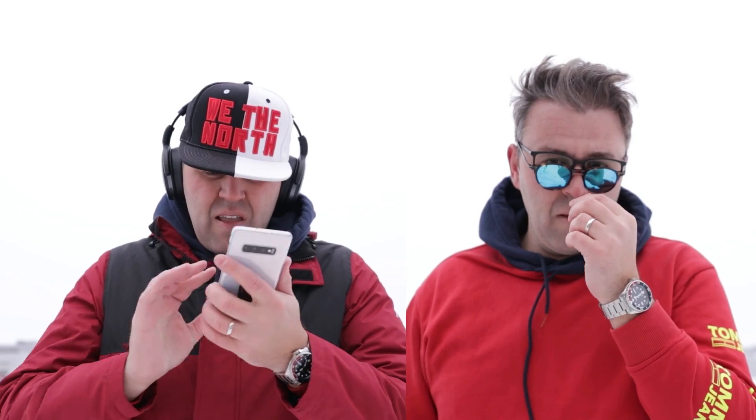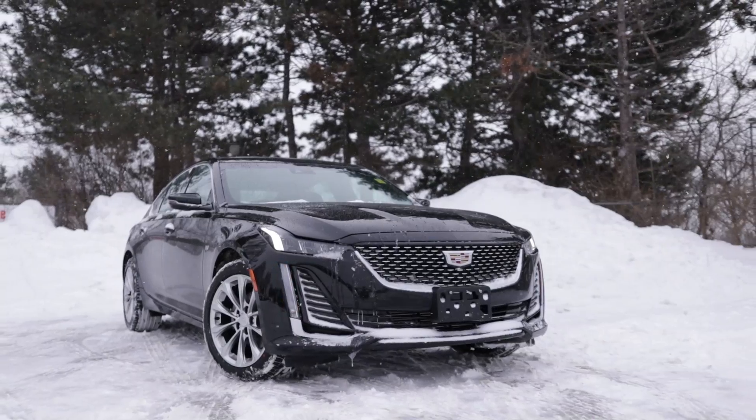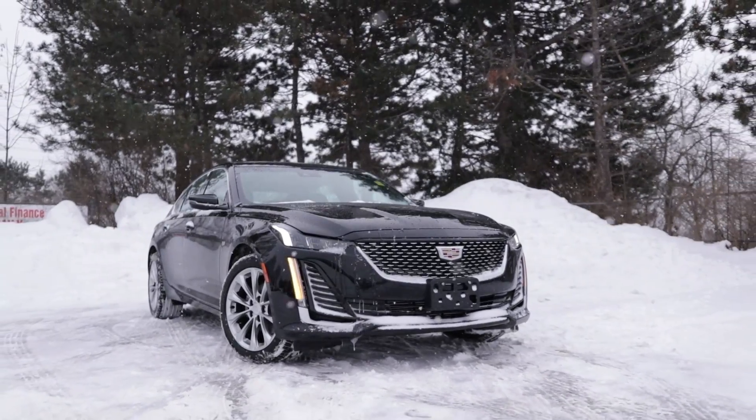Okay everybody listen up. You two have been handpicked specifically for this comparison. Well the third guy didn't show up but that doesn't matter. Today we are going to reveal the new 2020 CT5 and I want everyone to react as if this is some sort of German car.